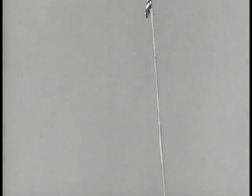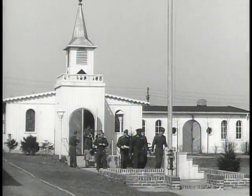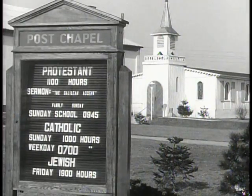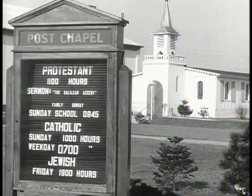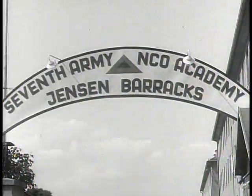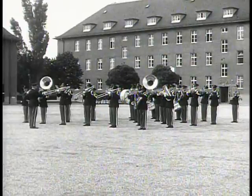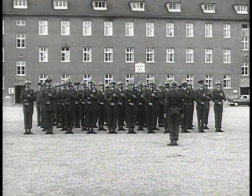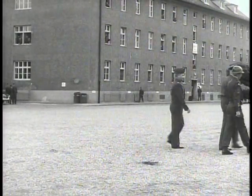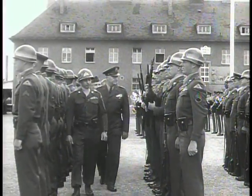A source of special pride to men of the USAREUR Signal School is this post chapel, constructed entirely from materials furnished by the students themselves. The NCO Academy in Munich. In training here are the non-commissioned officers — the sergeants and corporals — who are today, as they have always been, the very heart of the army. These men are among the very best the European Command can offer.